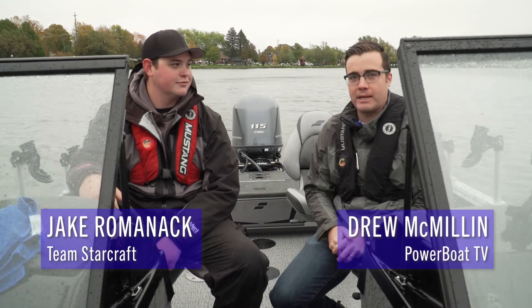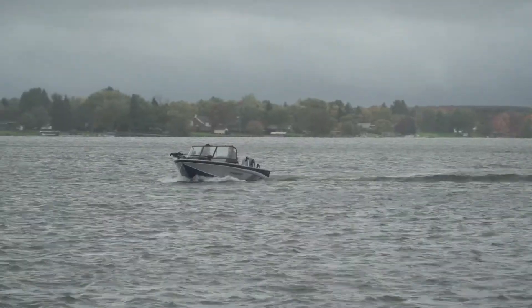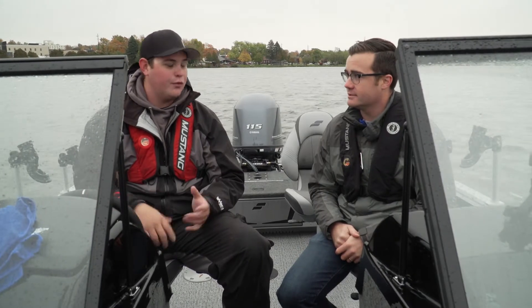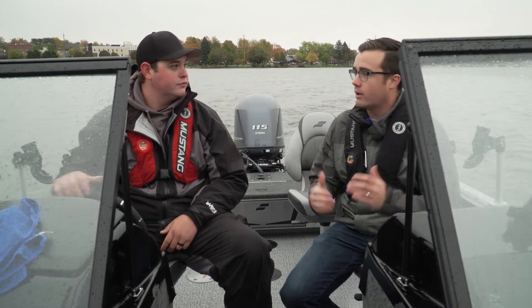It's a chilly day out here on Lake Cadillac. I'm with my new buddy Jake Romanek. Jake, thanks for having us out. We've got some nasty weather moving in but we don't really care because we got a great boat we're checking out today. This is a super cool new boat for Starcraft — the 178 Delta. This particular model is a fish and ski version, so it's a great boat for family recreation but also a great fishing boat.